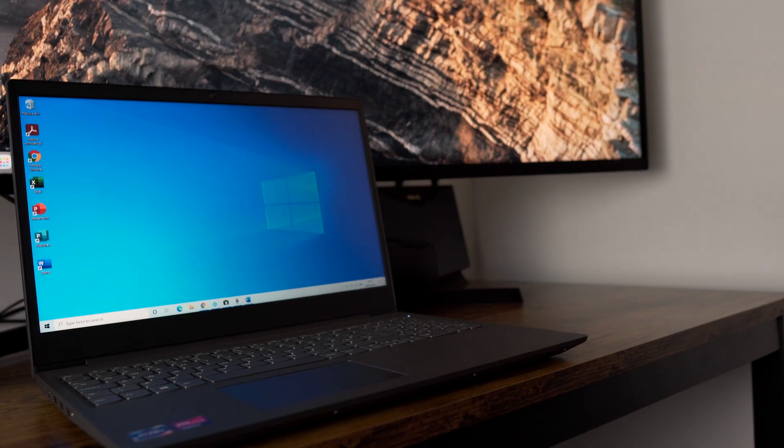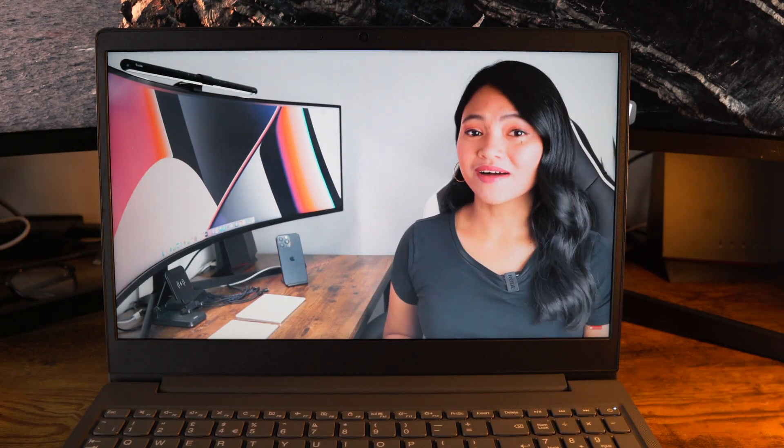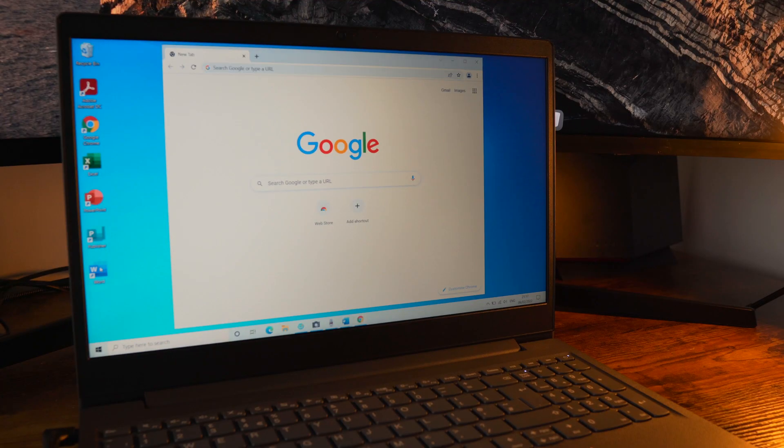One of the most important considerations in a budget laptop is the boot time and its performance with Microsoft Office. As mentioned, this is a nice budget laptop for students or professionals, so I'm not going to do video editing benchmarks — this laptop is definitely not intended for that. The following tests you're seeing are all real-time.